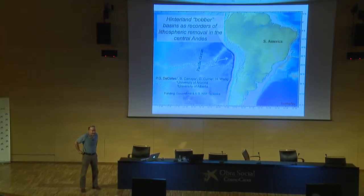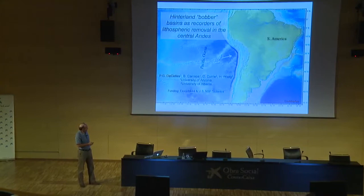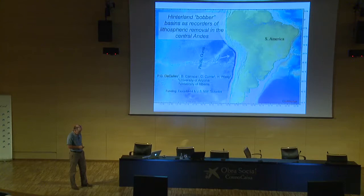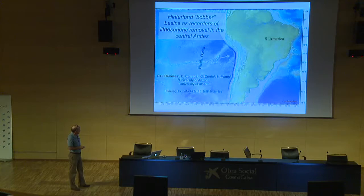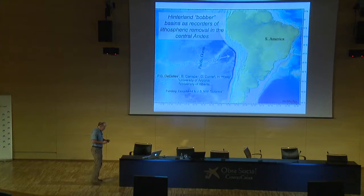Thanks to the organizers for inviting me. I'm a complete outsider to this gang, but it's been a very interesting meeting for me. I'll be talking about some work that we've been doing in the Andes — the central Andes — over the past eight years or so. I think everybody has a pretty good understanding of the tectonic setting here: the South American plate moving westward and converging with the Pacific plates, more or less in that direction.